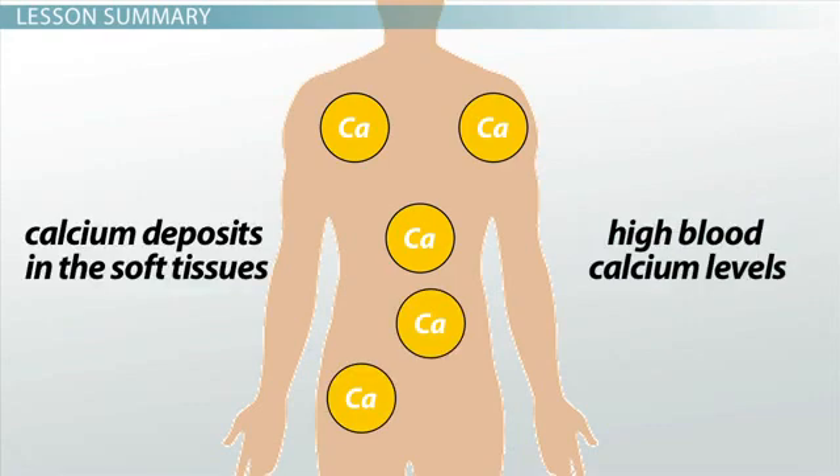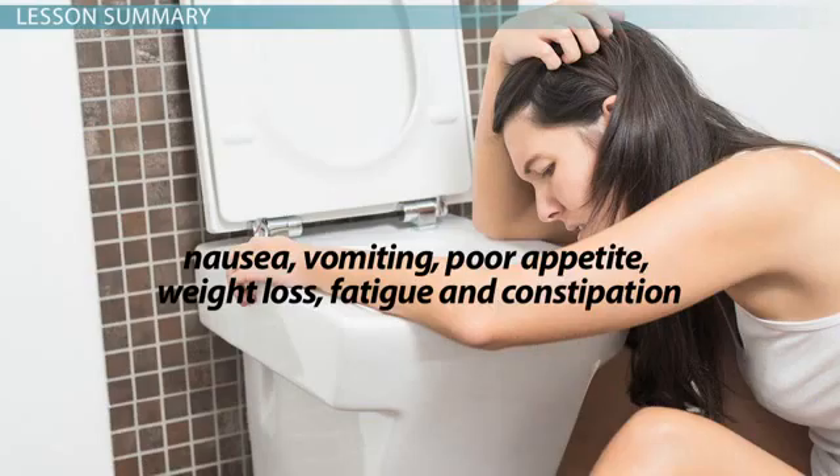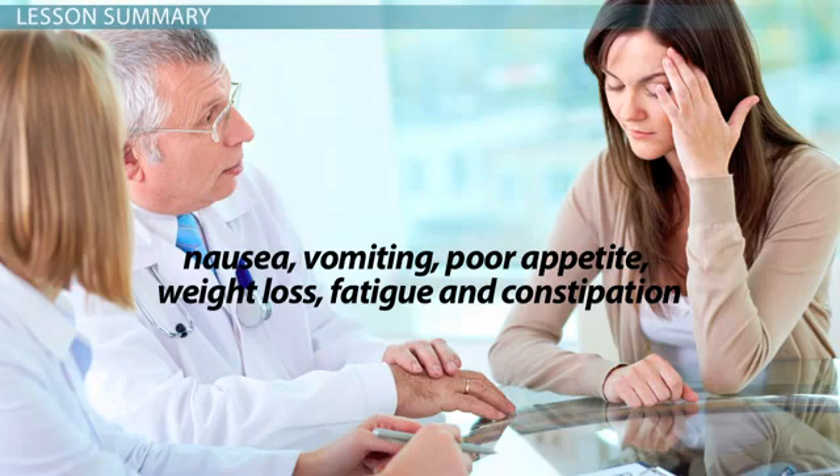Vitamin D toxicity does not result from too much time in the sun, but can be caused by excessive intake of supplements. This is partly due to the fact that vitamin D is a fat-soluble vitamin, so it can be stored in the body. Toxicity leads to high blood calcium levels and calcium deposits in the soft tissues, as well as a general poor feeling with symptoms that include nausea, vomiting, poor appetite, weight loss, fatigue, and constipation.